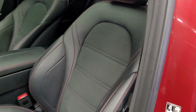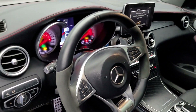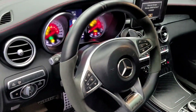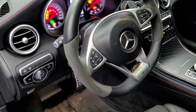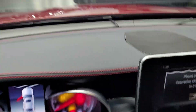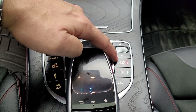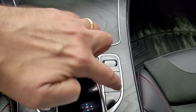You get the nicely bolstered seats with red stitching and Alcantara inserts. The steering wheel is a flat-bottom steering wheel and also has Alcantara, which gives a nice grip. You also have 360-degree cameras, and you can adjust how loud you want the exhaust to be.